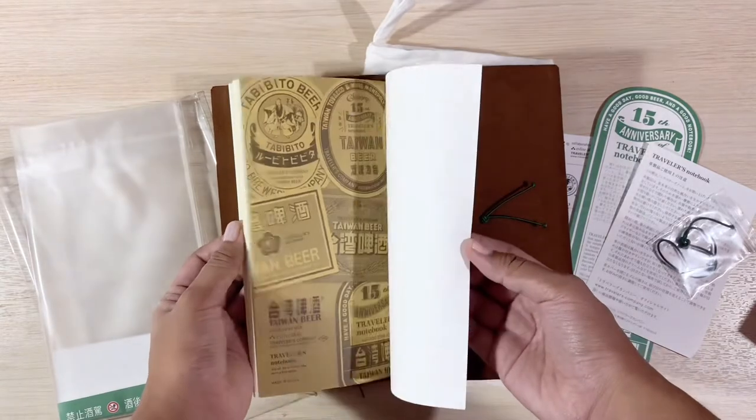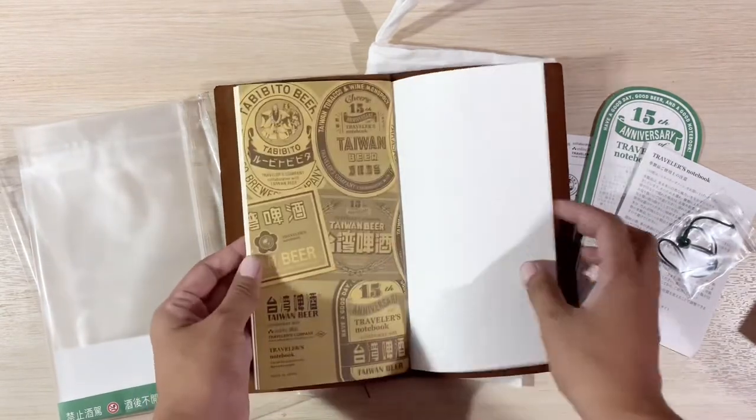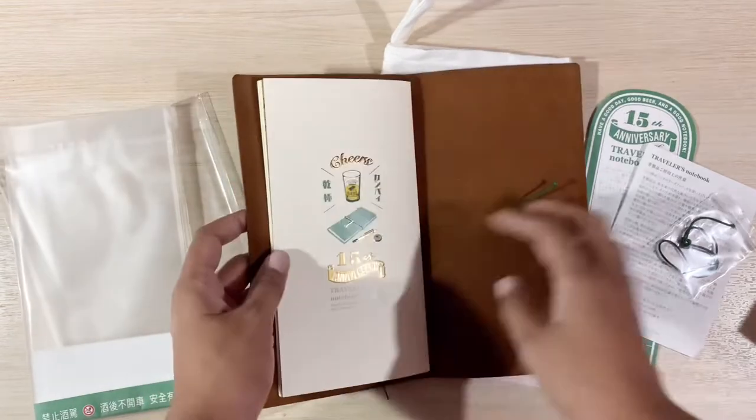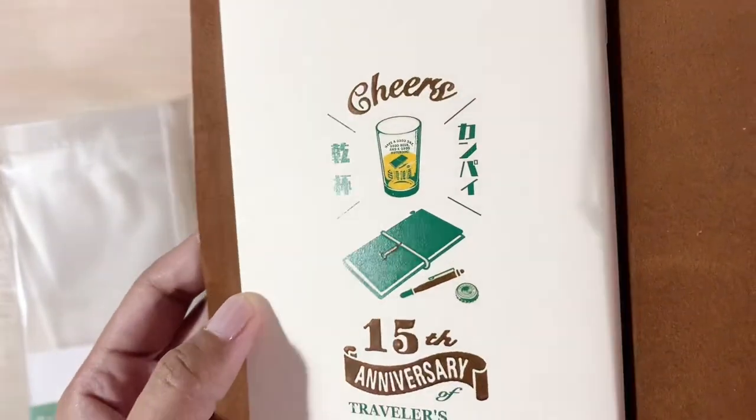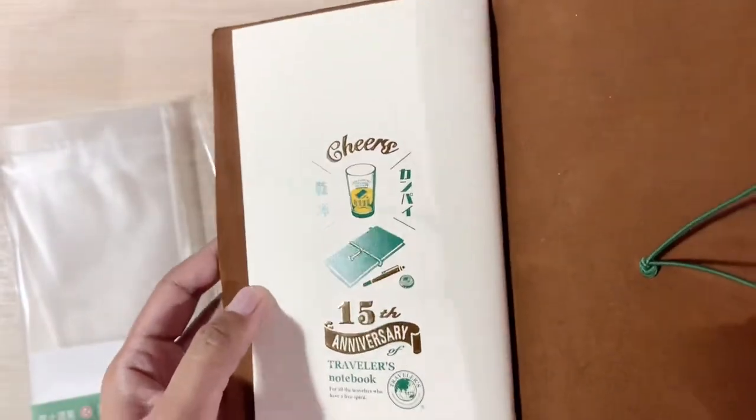The paper they used is MD cream paper, which is usually the paper they use for limited edition refills. And the back cover is also very gorgeous — it says cheers and 15th anniversary of Travelers Notebook.